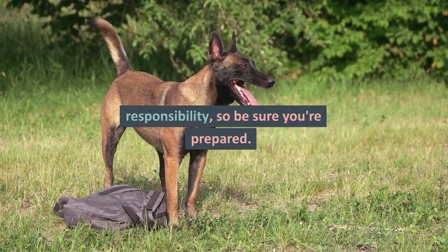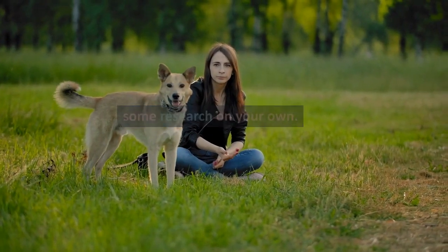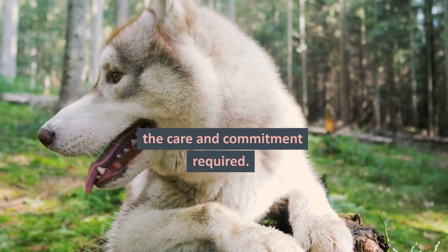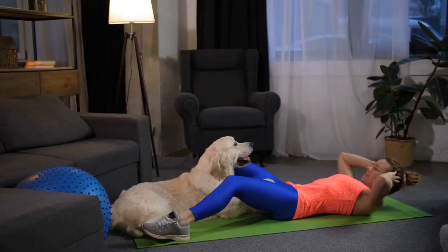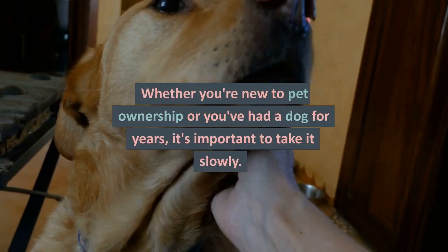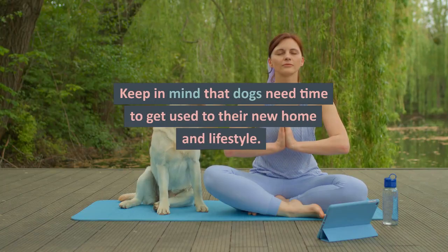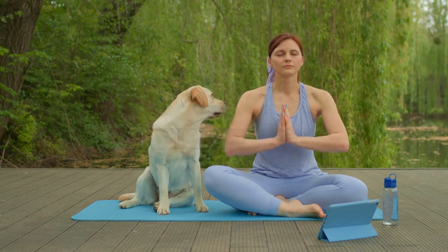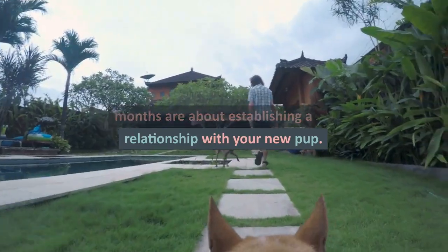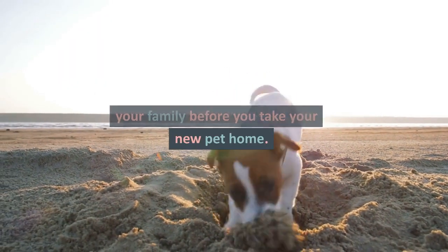Adopting a pet is a big responsibility, so be sure you're prepared. Before you take the plunge, do some research on your own. Look at the dog's behavior, size, and temperament to learn about the care and commitment required. The process of adopting a dog can be overwhelming. Whether you're new to pet ownership or you've had a dog for years, it's important to take it slowly. Keep in mind that dogs need time to get used to their new home and lifestyle. Also, be aware that the first few months are about establishing a relationship with your new pup.